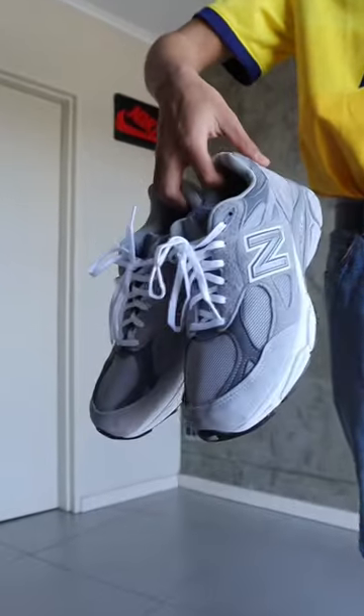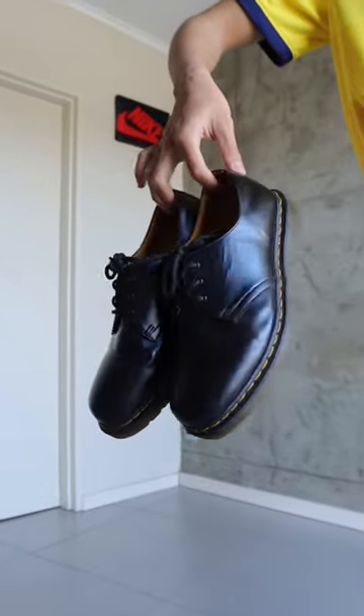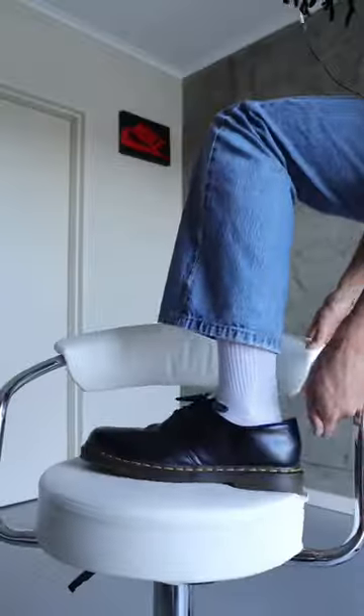For today's shoes, it's either between these New Balance 990 V3s or these black low-cut Dr. Martens. And I think it's only fitting that we wear the Dr. Martens because of the yellow stitching suiting the yellow shirt today.